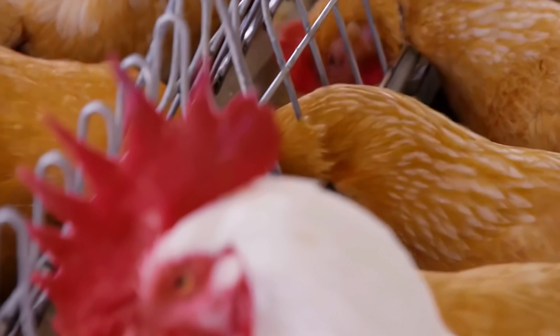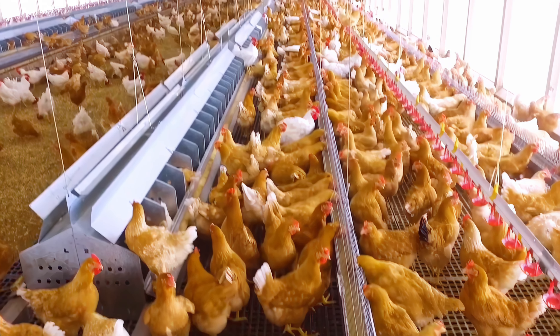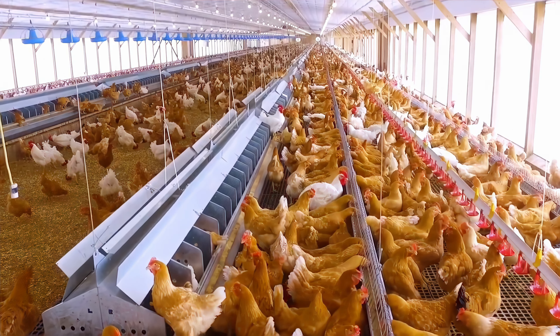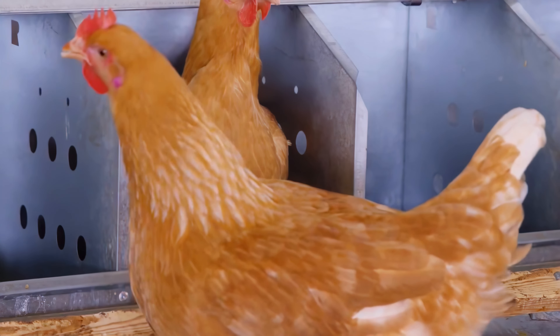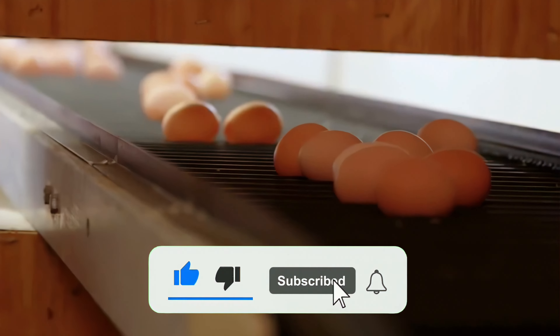In about two months' time, the chickens have grown up. The hens start laying eggs in their designated spots. Conveyor belts then swiftly carry the eggs away, encouraging the hens to keep laying.